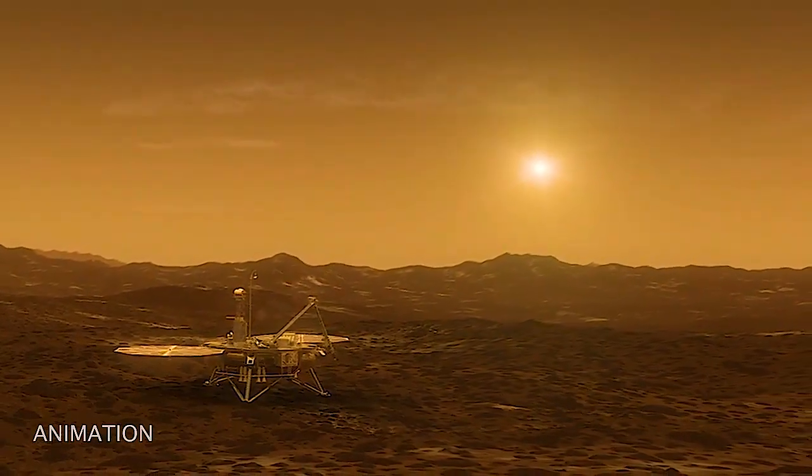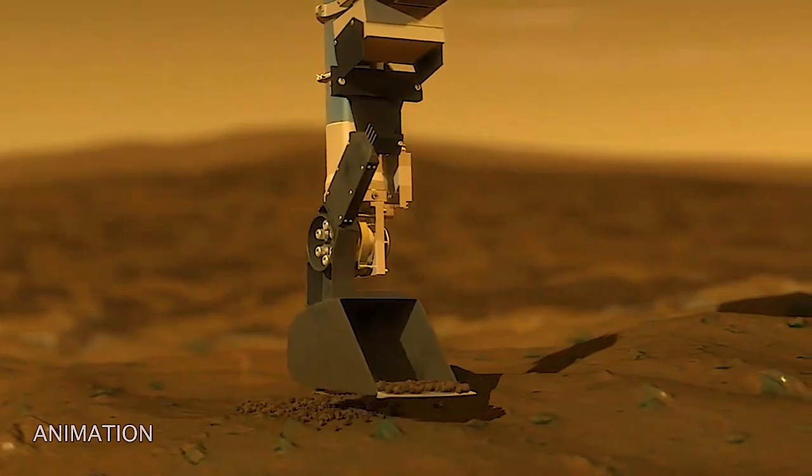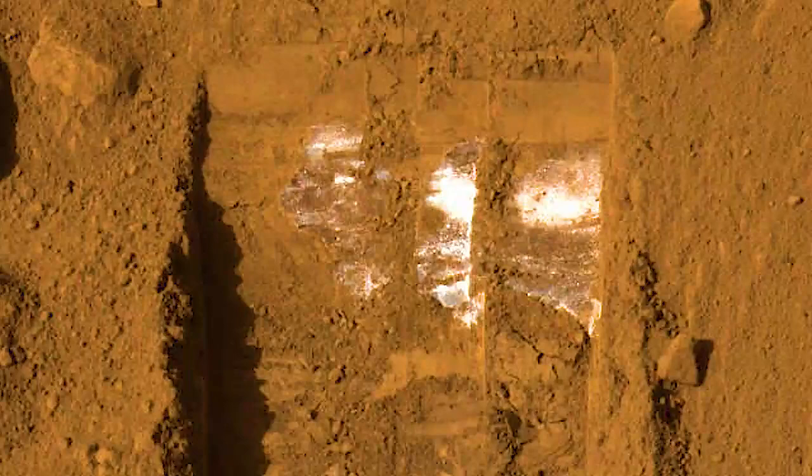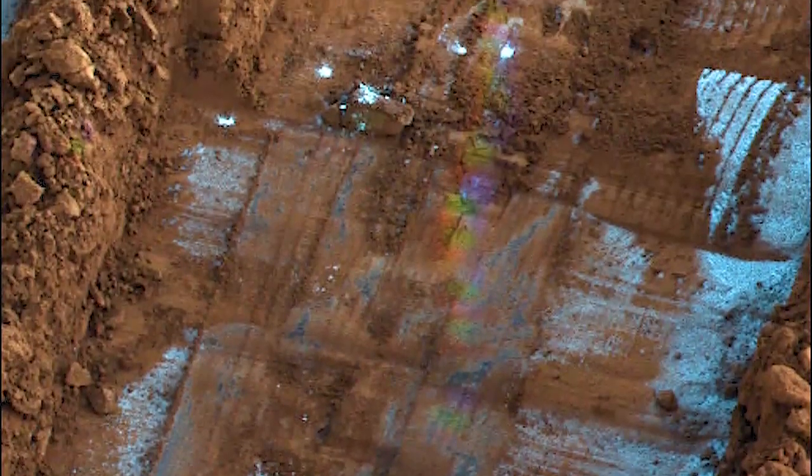Basically, you light up the sky and you can see when snow forms and falls — and it did. The Phoenix lander was also able to scratch the surface and for the first time see water ice just below the ground. This is the kind of water ice that astronauts could potentially use in the future when we go there.